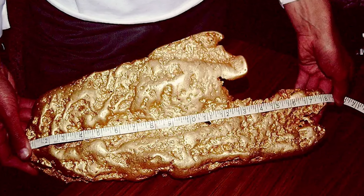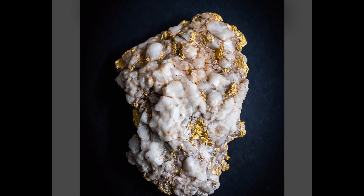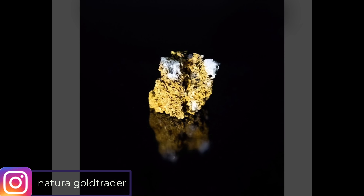This 12 gram gold nugget was found with the Minelab GPZ 7000 about 600 millimetres down. This stunning quartz and gold specimen was found in Western Australia — there is about four ounces of gold in this beautiful specimen of gold and quartz.